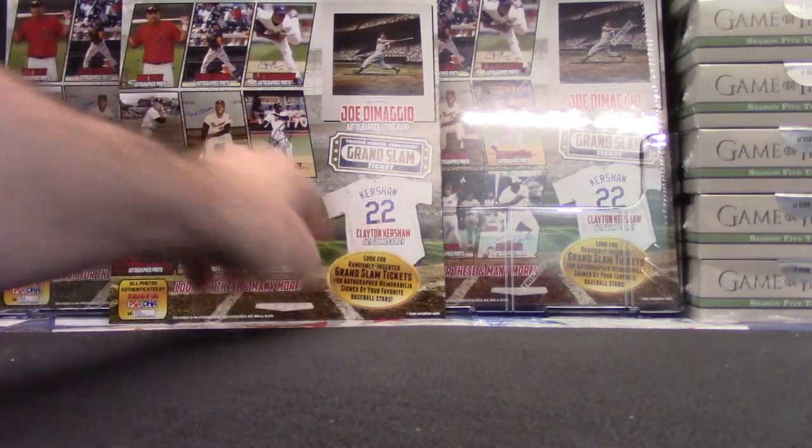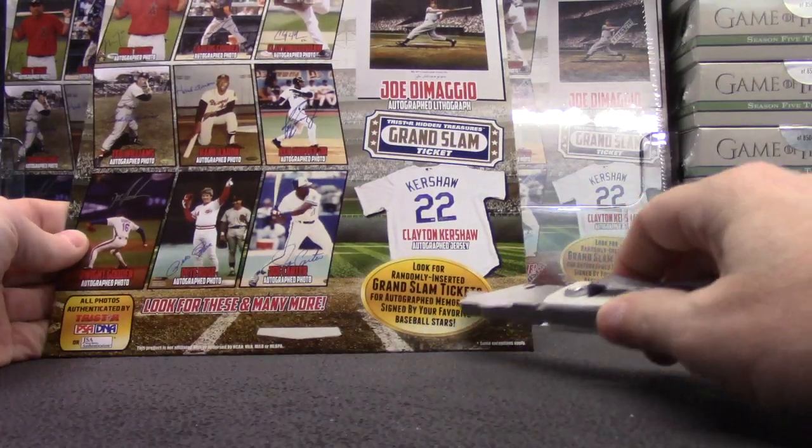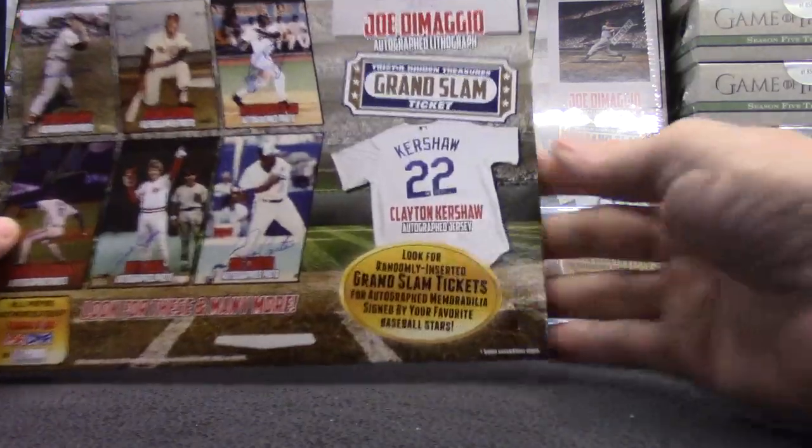Guess there's a ticket in there. You could win a Clayton Kershaw jersey — randomly inserted grand slam tickets for autograph memorabilia, signed by your favorite baseball stars.